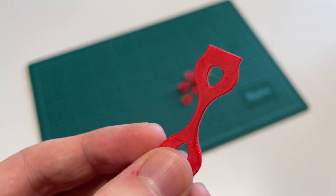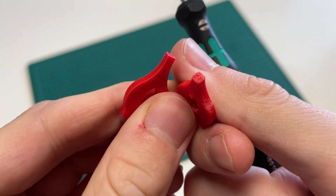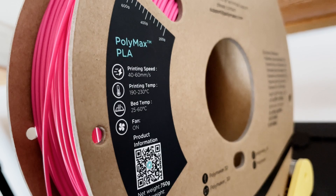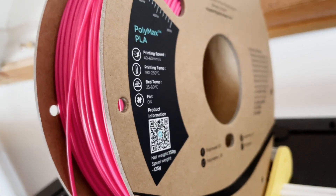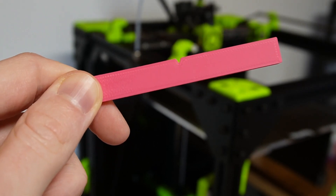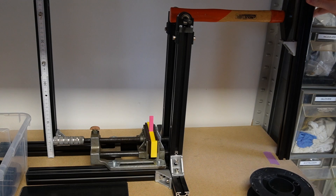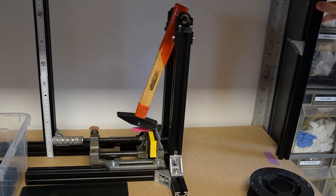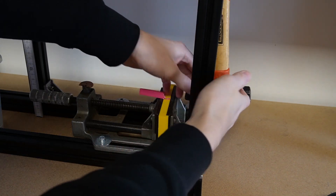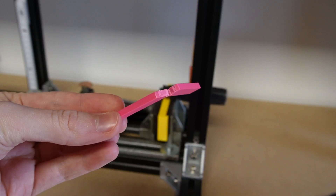Regular PLA is not really tough and therefore breaks very fast and suddenly. For applications such as housings that need to withstand impact loads, PLA is therefore often unsuitable. Tough PLA is offered by various manufacturers under different names and promises significantly higher impact resistance. I have printed an impact test sample from Polymaker PolyMax Tough PLA using my standard settings. According to the manufacturer, the notched impact strength is 9 times higher than that of standard PLA. This makes it, at least for some applications, a good alternative to ABS, as long as the temperatures are not too high.